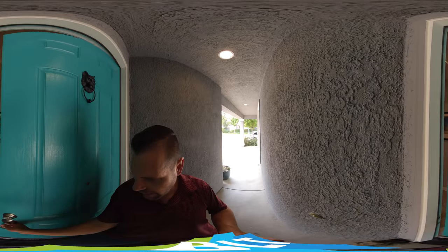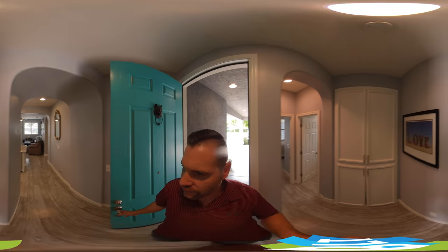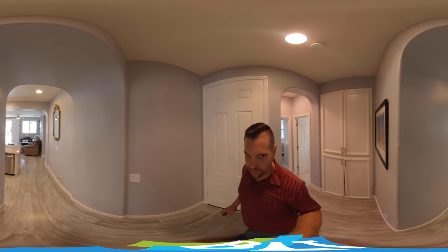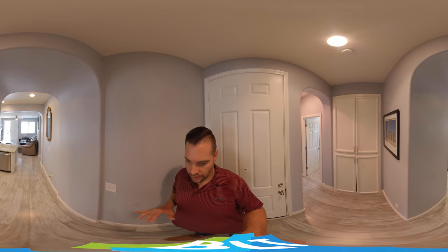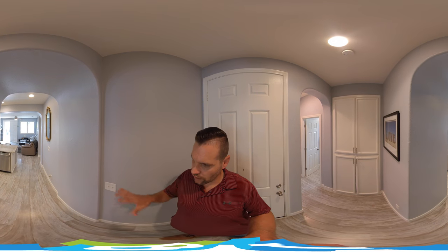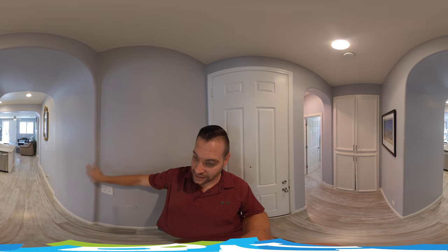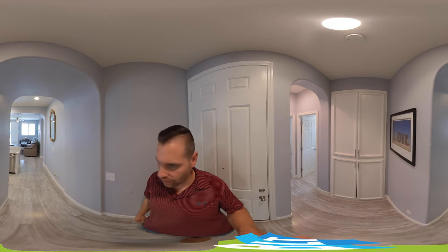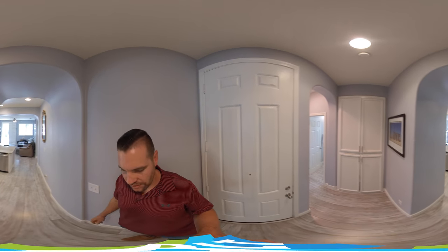We have a two bedroom, two bath, 1042 square feet. This house has been pretty much remodeled inside and out. We have brand new flooring within the past year as well. We have the plantation shutters. It's been painted on the inside as well — baseboards, cabinets have been painted. So it's going to be a very, very clean house.